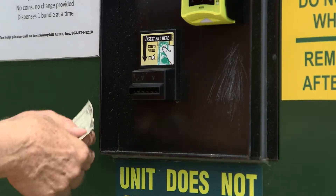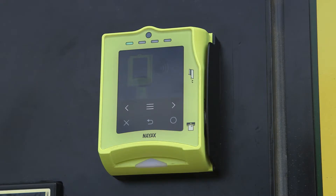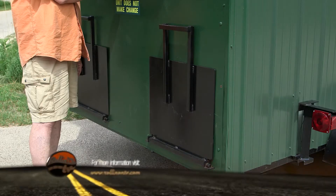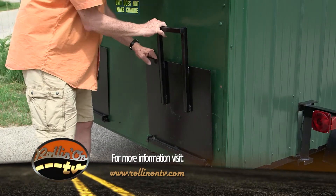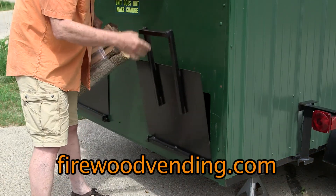As you might expect, you start by feeding in the $5 fee, or go cashless with a credit card. Local prices may vary. The machine says thank you and spits out the wood bundle. It's a fun and convenient way to buy your firewood.